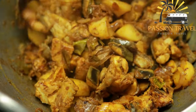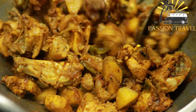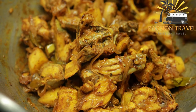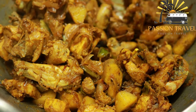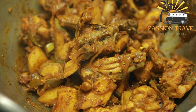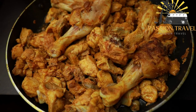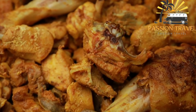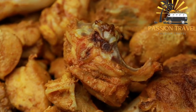In a small bowl, whisk together the olive oil, Dijon mustard, honey, apple cider vinegar, smoked paprika, cayenne pepper, garlic powder, salt, and pepper. Place the chicken thighs or drumsticks in a large resealable plastic bag and pour the marinade over the chicken. Seal the bag and massage the marinade into the chicken, making sure each piece is coated. Refrigerate for at least one hour or up to overnight. Preheat the grill or oven to 400°F (200°C). Remove the chicken from the marinade and discard any excess. Grill or bake for 20 to 25 minutes, or until the chicken is cooked through and the juices run clear.